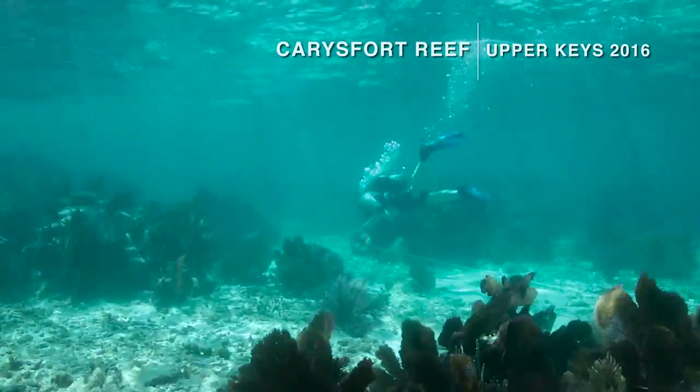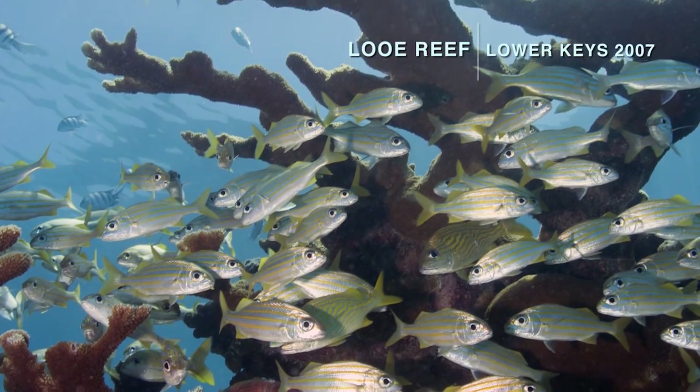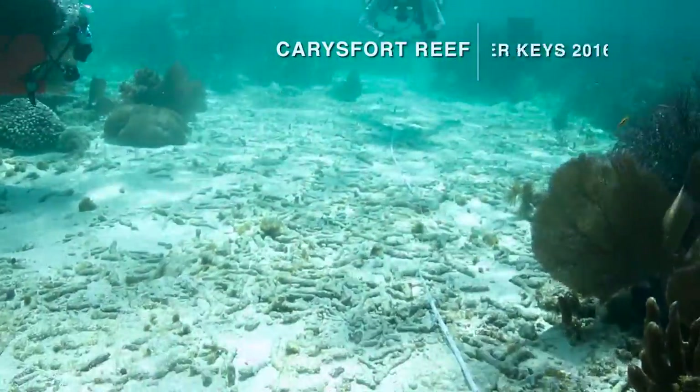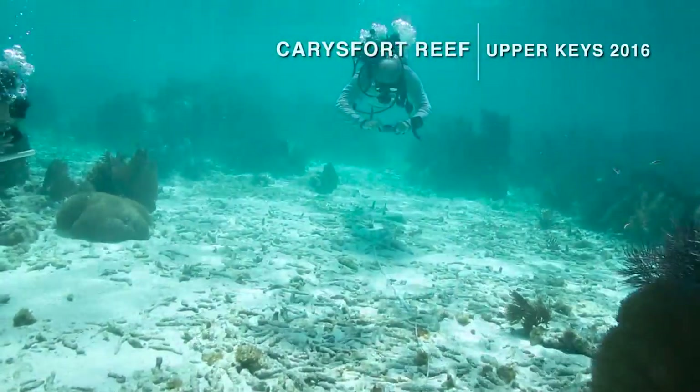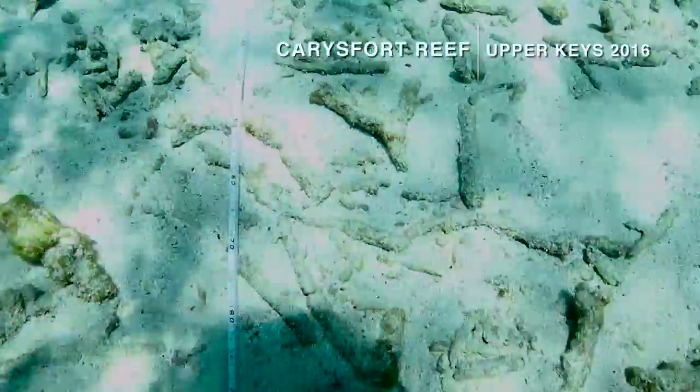During the winter, we saw a very different picture. The reefs to the south continued to photosynthesize and calcify at healthy rates, but in the middle and upper keys, the rates were actually negative — meaning the reefs were actually dissolving and breaking down.